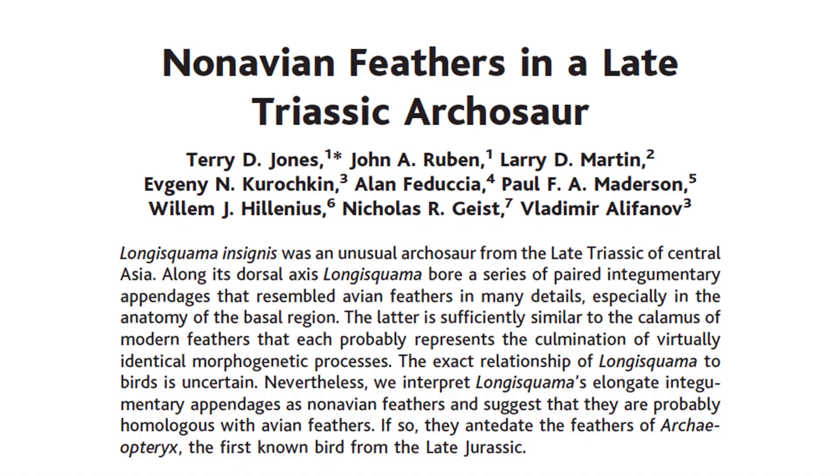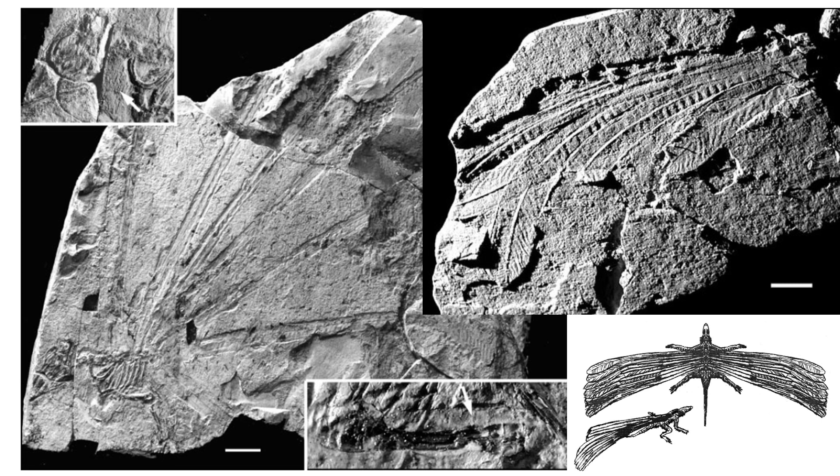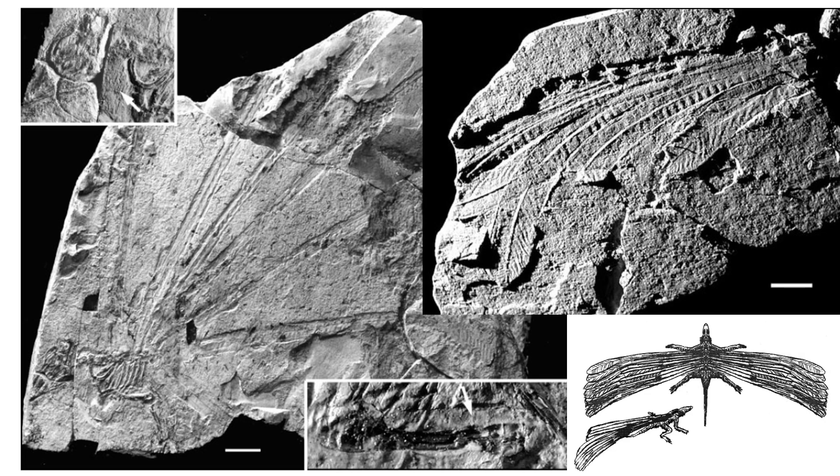In 2000, the group of scientists believing that the filaments were feathers published a very controversial paper in the journal Science, reinterpreting the fossil as having long, pinnate feathers — the oldest feathers ever discovered — and predating both dinosaurs and birds. The paper instantly drew a lot of controversy, even from American paleontologists who had viewed the original specimen that Martin had brought in. They argued that these long filaments were in fact just scales, rather than feathers.